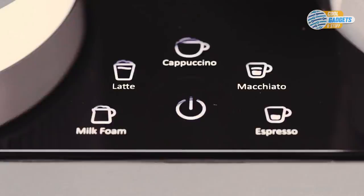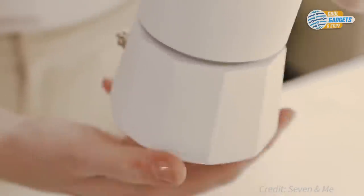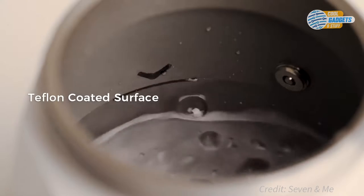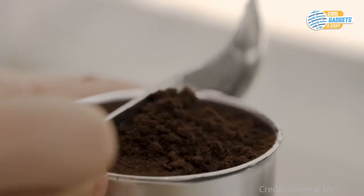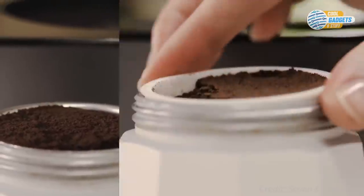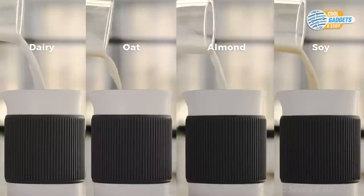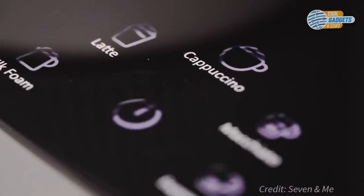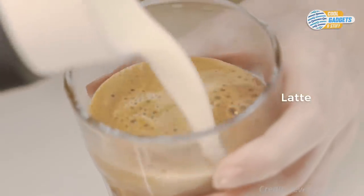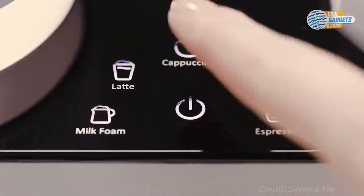The five pre-programmed modes can deliver a variety of beverages. Simply pour cold water up to the fill line, then fill the filter basket with finely ground coffee or use a coffee pot. You can choose from dairy or non-dairy milk options. Once the mode is selected, the Seven coffee maker will brew the coffee and froth the milk simultaneously. Ready within three minutes, delivering delicious espresso with rich crema and cafe-worthy creamy milk texture.